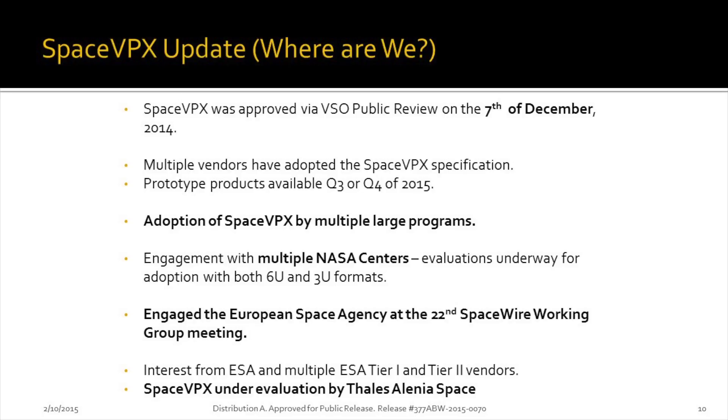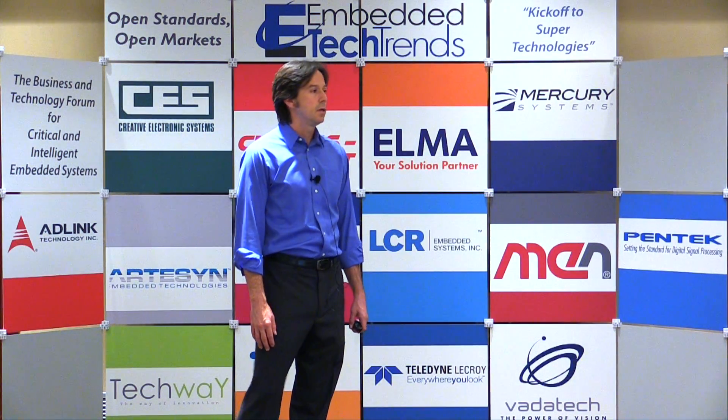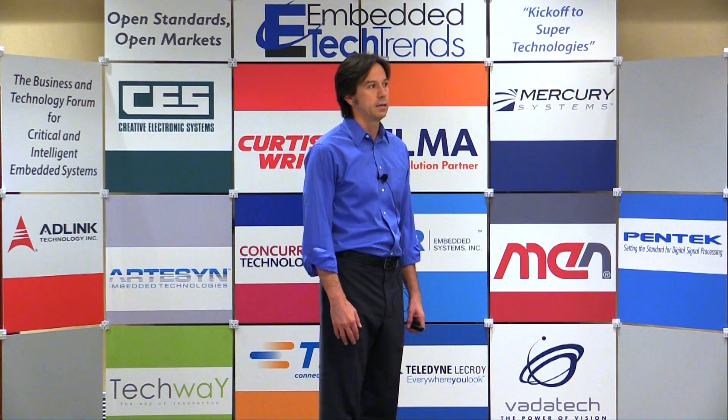We've engaged with multiple NASA centers — Johnson, JPL, Goddard, and Ames. They have an interest in using this specification for their future programs, and we're waiting to hear back on their evaluation. We've also engaged the European Space Agency; I was in the Netherlands this past December, and there's definite interest in them adopting SpaceVPX, either wholesale or in part, for some of their current or future systems. There's also interest from tier vendors, specifically Thales Alenia, and we're waiting for an evaluation from them.